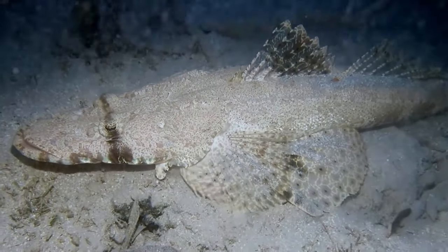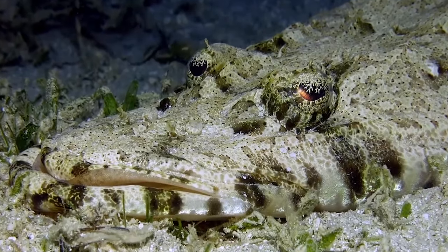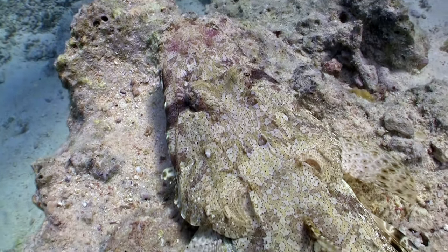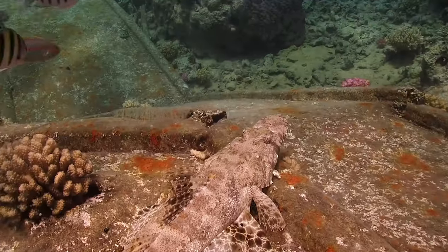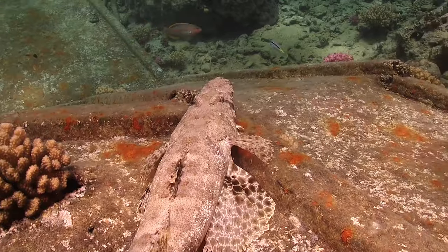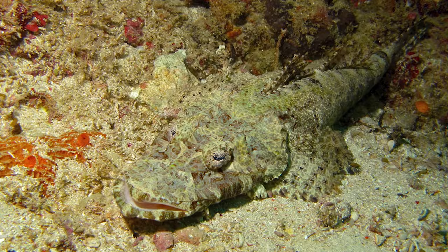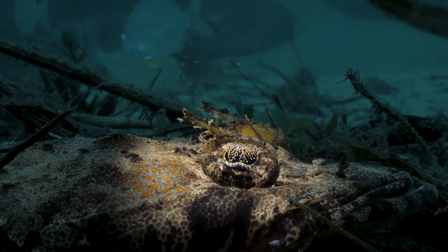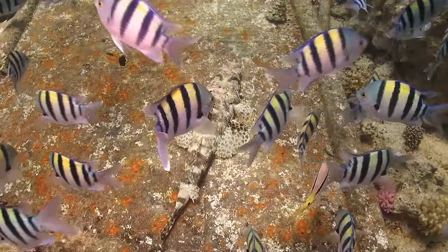These predatory bottom-dwelling fish use their camouflage to ambush prey, lying motionless on the ocean floors with their mottled pattern and colors breaking up their outline, helping them blend in with their surroundings. Living on sandy or rubble substrates near mangrove, seagrass, or coral reefs, they patiently wait to nab and swallow whole any unsuspecting fish or crustaceans that wander too close. They also have eye fringes or frilly iris lappets that help break up the solid color of their eyes, further helping them go unnoticed.